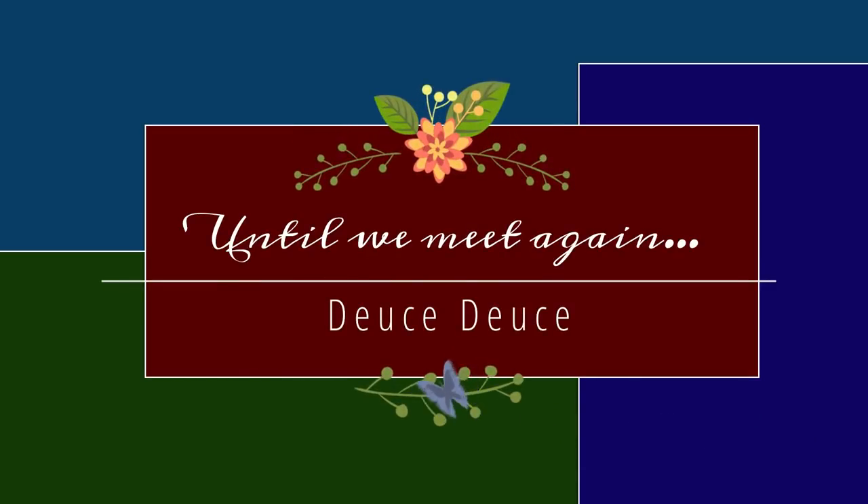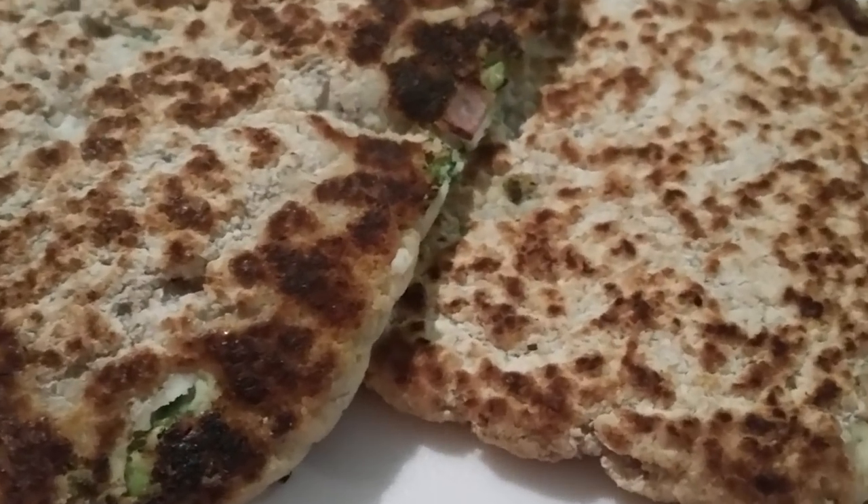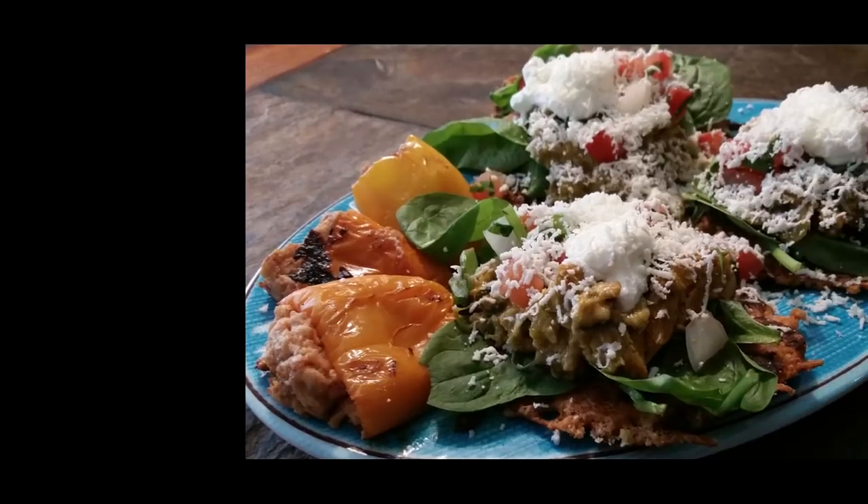All right guys, that wraps it up! Let me know if you'll try it. Aldi's, $3.99 for a package of four — total of about ten ounces of product for $3.99. Have a blessed day! Thank you so much for allowing me to spend time with you. Please hit the like button, subscribe to my channel, and hit that notification bell so you'll know each time I post a new video.